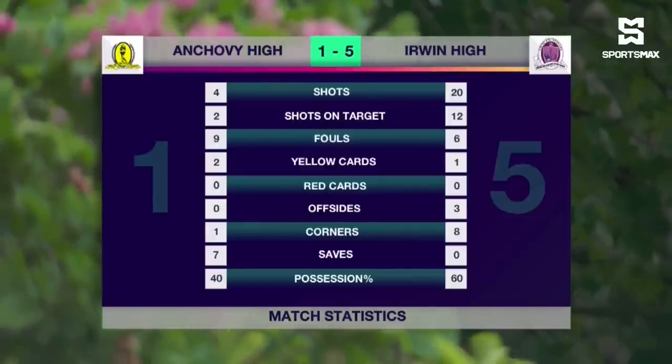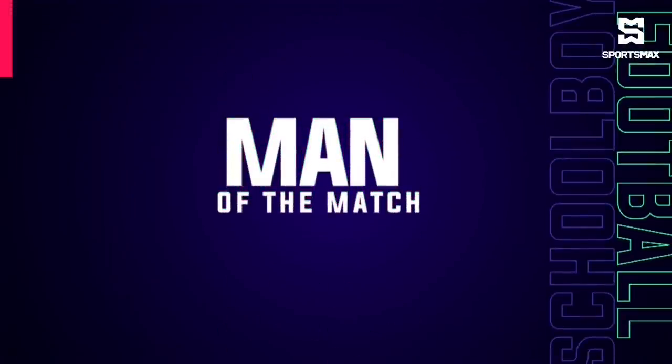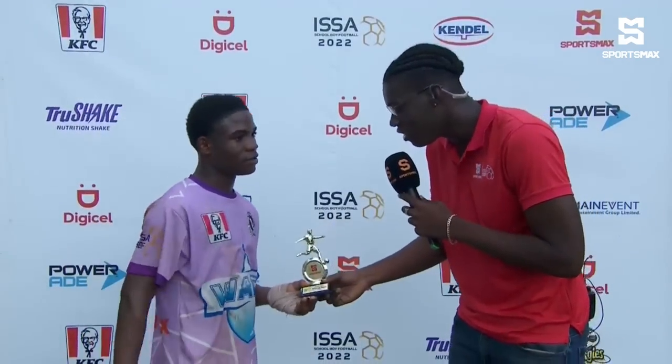And the DJCL man of the match is none other than Leo Campbell with his four goals and one assist. Thanks, Chris. I'm here with the man of the match, Leo Campbell. Leo, congratulations — that is your trophy, you can hang that up anywhere you want. Let me ask you: of the four goals that you scored, which one was your favorite?